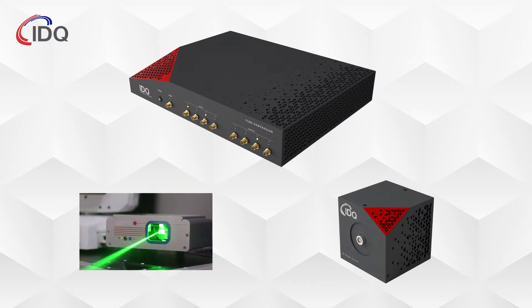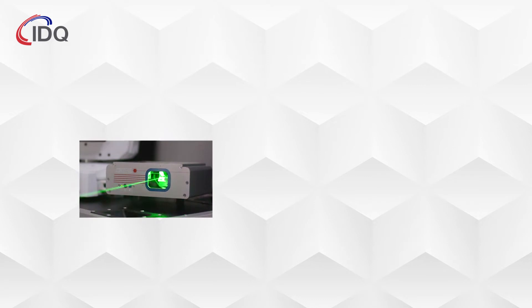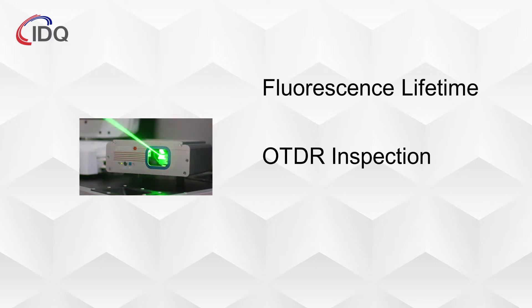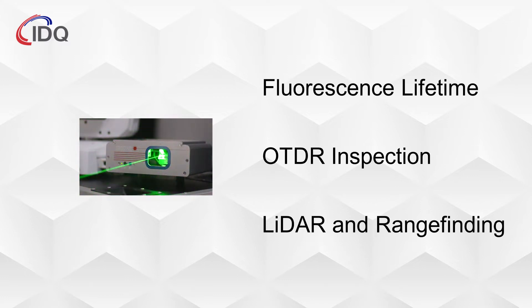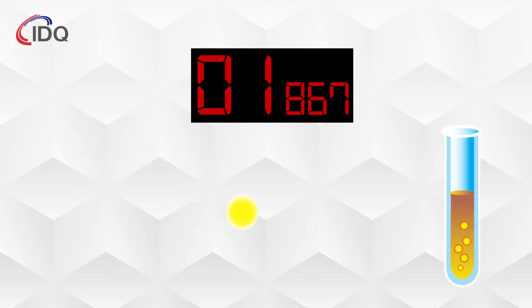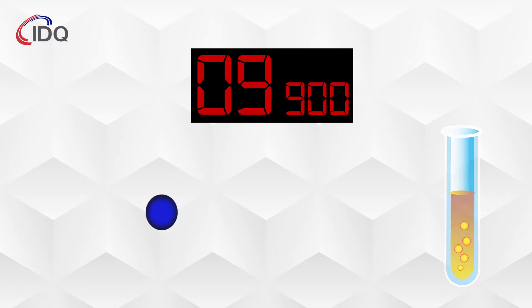Typically taking the form of a laser, the light source is used to excite biological samples for fluorescence lifetime measurements, to detect imperfections in a fiber optic cable for OTDR inspections, or for range finding and LIDAR. In all of these examples, photons are dispatched at time t equals zero and are either reflected or interact with the medium to generate emission photons some time later, usually on the order of picoseconds or nanoseconds.